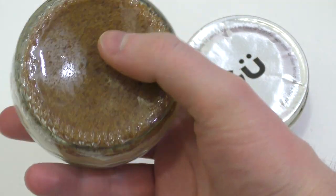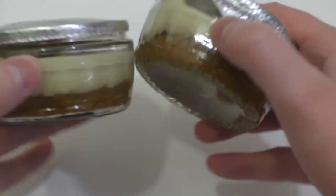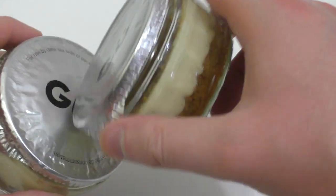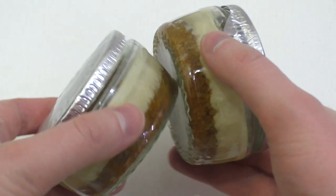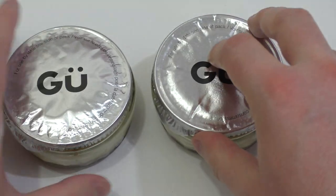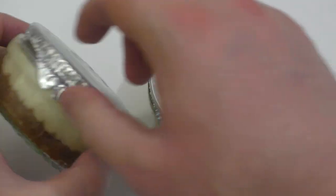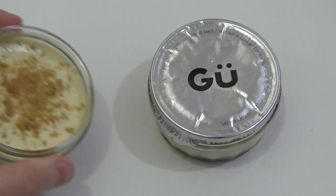So it comes in glasses with an aluminium lid. The sounds it makes are really strange. Anyway, one lid is bent and one is not.